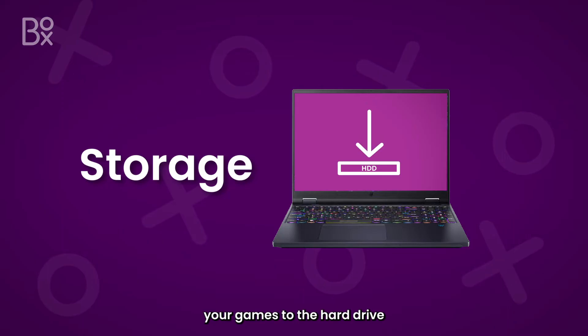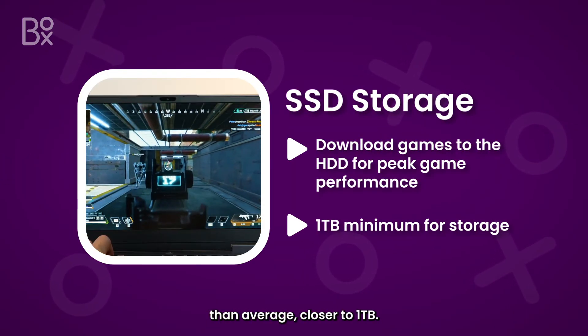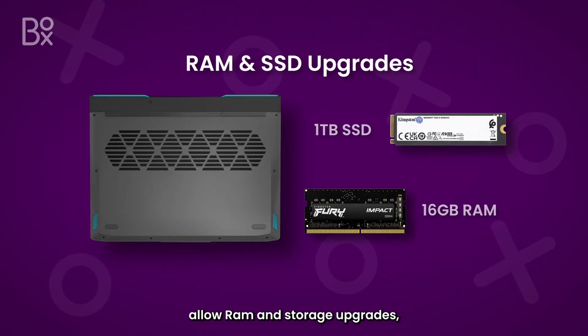You'll probably want to download your games to the hard drive to play them at peak performance, so you'll probably need more storage than average, close to 1TB. But you're never stuck with the original storage for long, as most laptops allow RAM and storage upgrades, so you can add more if you need to down the line.